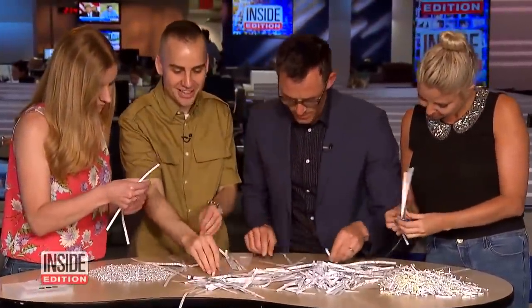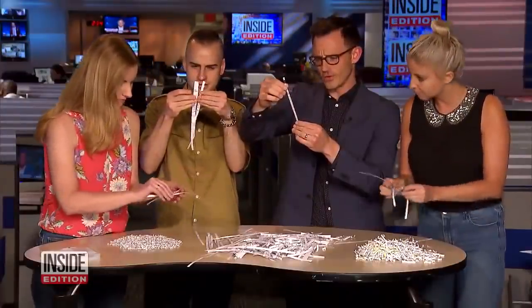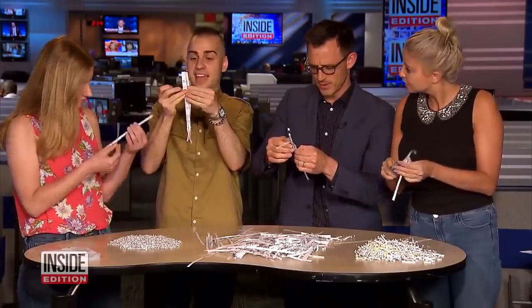Inside Edition staffers tried to get an idea of what the FBI agents are facing as they attempt to reassemble the Michael Cohen evidence. And we were able to decipher parts of the shredded strips. I got a word. What do you got? I have Campbell.